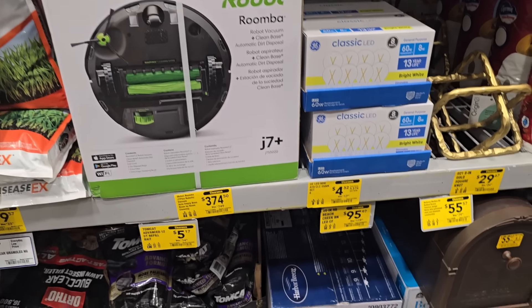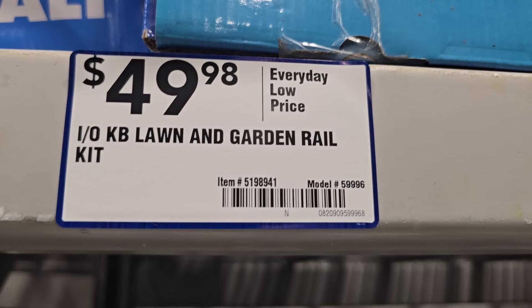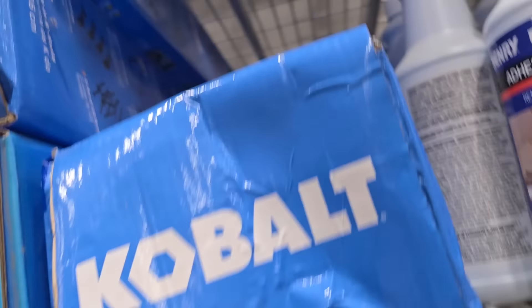Check out this Roomba — if you need a Roomba for the shop or the garage, there you go: $374, down from $749. It's a vacuum — keep your garage clean. You got the lawn and garden rail there for $49.